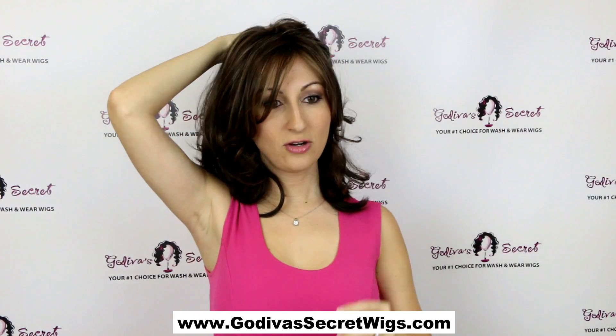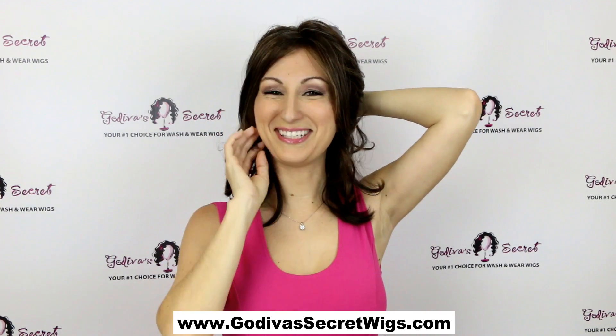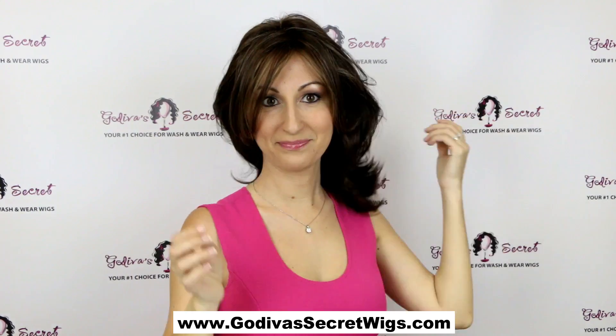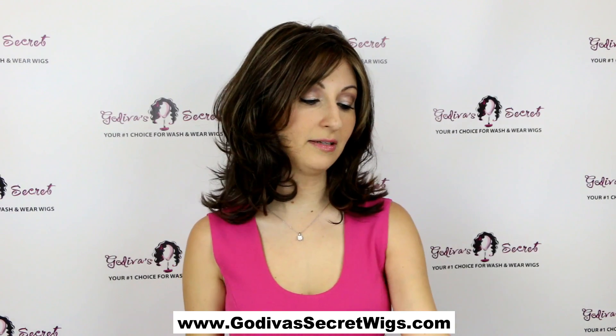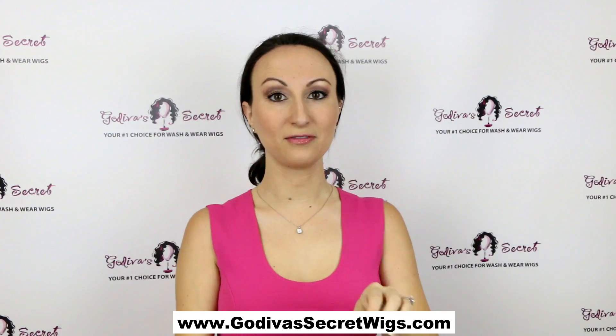If you just want to clip up one side, or you could bring both sides back in a little ponytail — isn't that really cute? Or bring the whole thing back for those hot days. So this is Rochelle, and she also comes in another color called maple sugar R. Rochelle comes in a lot of really great rooted colors and this is one of them.